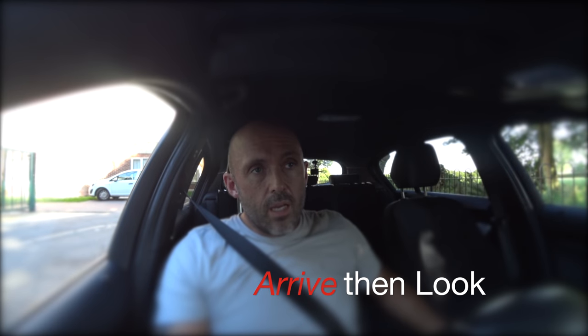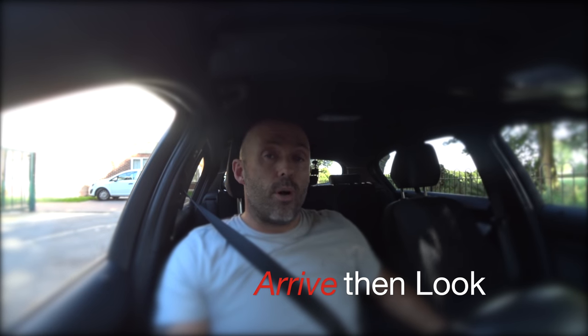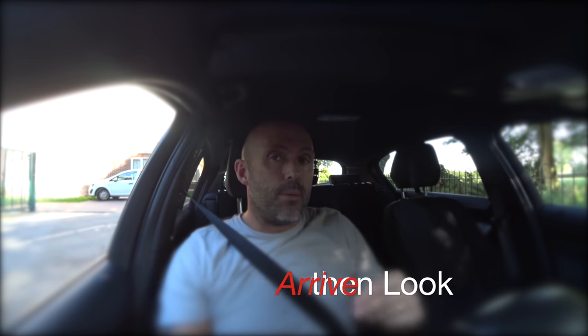Hey everyone, today we're going to have a look at approaching junctions, but specifically how people observe coming up to junctions. This is one thing that I'm forever having to talk to my instructors and pupils about. People tend to arrive at the junction and then start looking, whereas they should be looking on the approach.